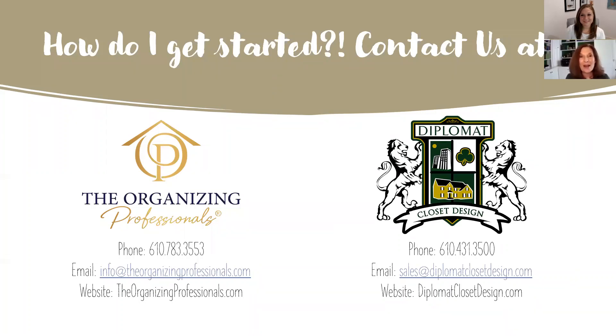That concludes the webinar. To contact The Organizing Professionals, call 610-783-3553, email info@theorganizingprofessionals.com, or find them on Instagram and Facebook. To reach Diplomat Closet Design, call 610-431-3500 or email sales@diplomatclosetdesign.com to set up an appointment with a designer. Thank you and have a great day.